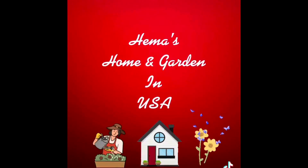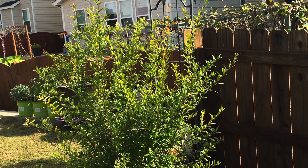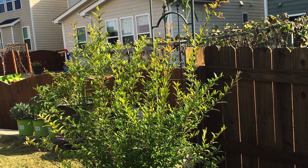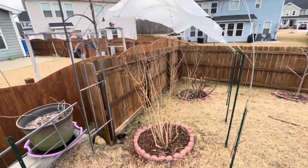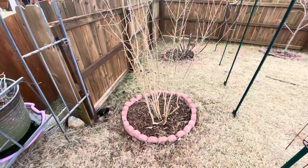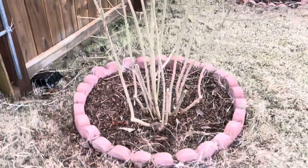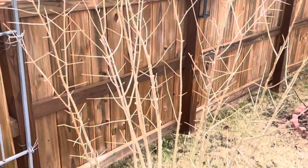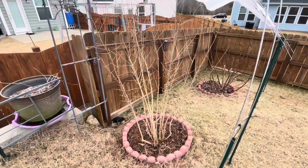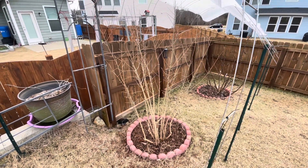Hey everyone, welcome to Hema's Home and Garden in USA. If you have fruit trees in your garden, please watch this video until the end. This is my beautiful pomegranate tree that I planted during the fall of 2017, and I recorded this during December 2021. You can see it's a beautiful tree — it's in its dormancy. It's almost six feet tall.